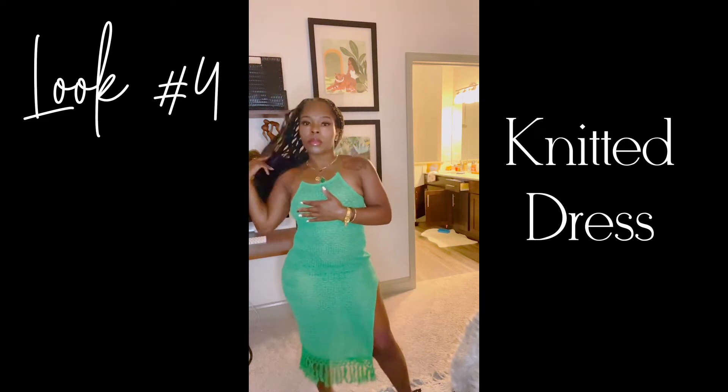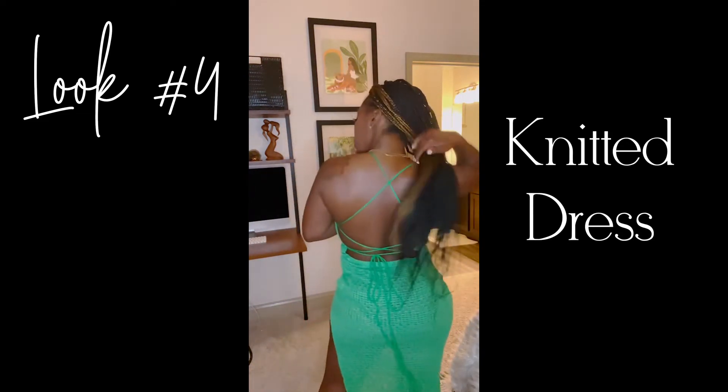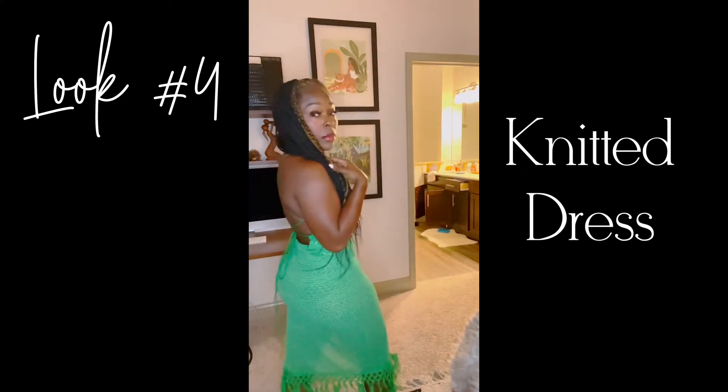Look four: the green dress — so, so sexy. I haven't fully figured out how I'm going to style this one, but it's just sexy. It's so nice and the quality is a ten.